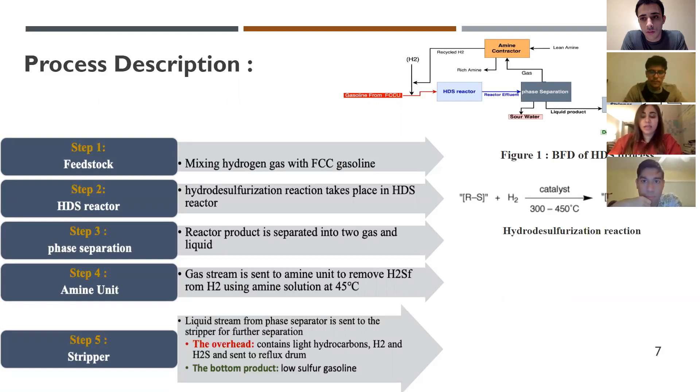The gas contains mostly hydrogen gas and H₂S produced during the process. The hydrogen gas will be recycled back to the feed, but first it passes through the amine unit, which removes the H₂S gas from the hydrogen. After that, the liquid product moves to the stripper for further separation. The overhead contains mostly hydrocarbons, hydrogen, and H₂S, which goes to the reflux drum where sour water and sour gas exit, while the reflux — mostly light hydrocarbons — returns to the stripper. The bottom product of the stripper is the low-sulfur gasoline.